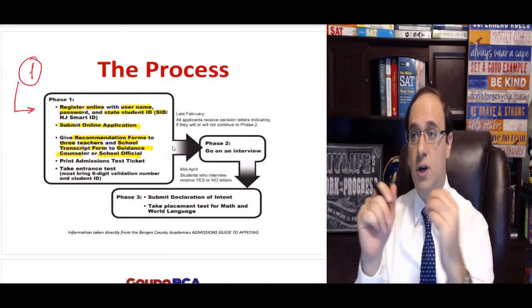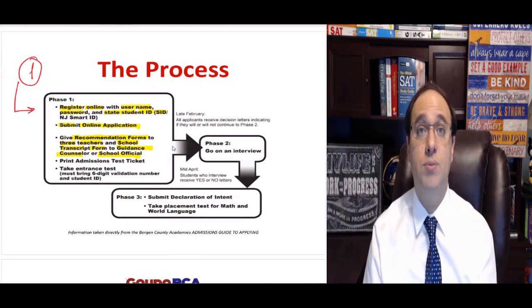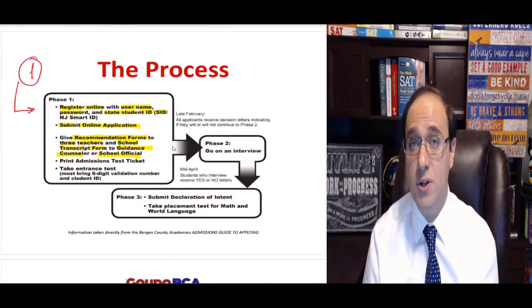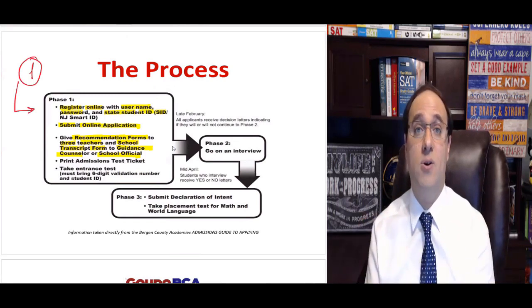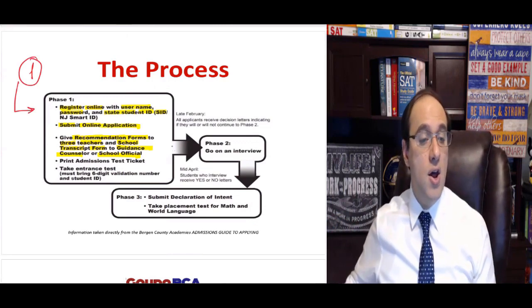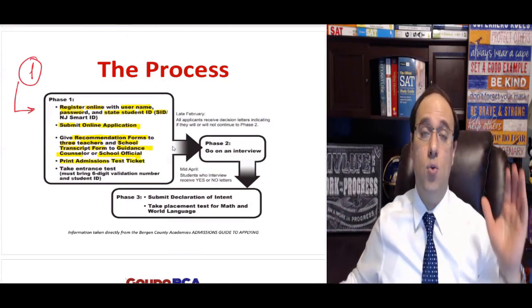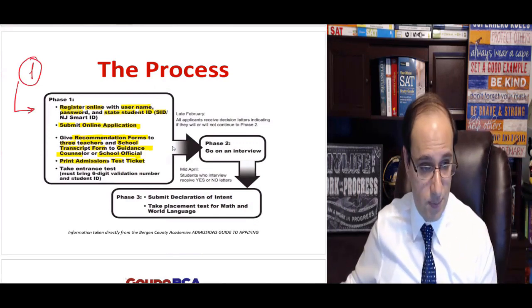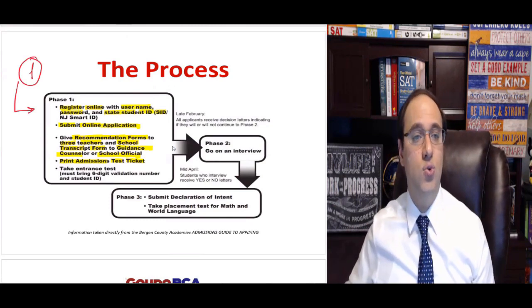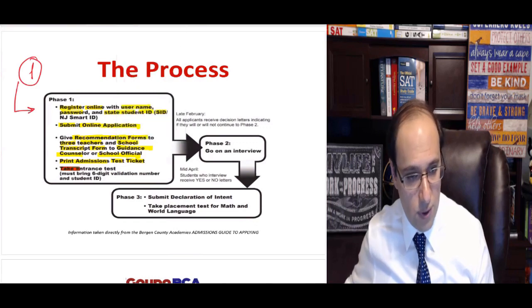The three teachers will send their recommendation forms back to the school, and your guidance counselor will do the same. You are responsible for giving these forms to the teachers and counselor. My recommendation is to follow up after one or two weeks — ask them if your paperwork was completed and if they sent your papers to the academies. Then you'll need to print an admissions test ticket, which you'll use on test day to take the actual test. And finally, you will take the test.